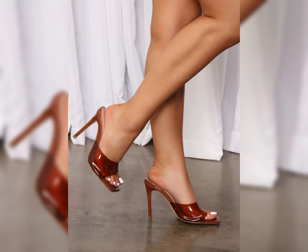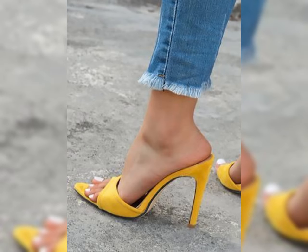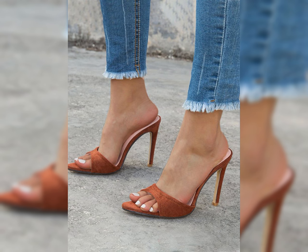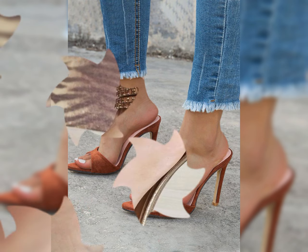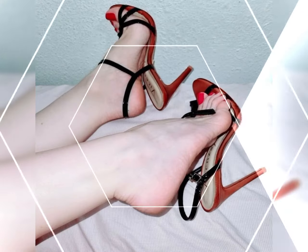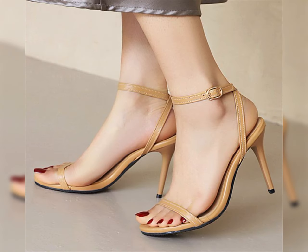Taking breaks from high heels can help prevent discomfort and foot problems in the long run. So there you have it — a comprehensive guide to high heels for women. I hope you found this information helpful and inspiring.